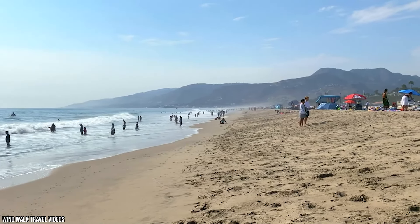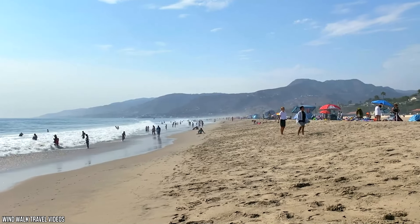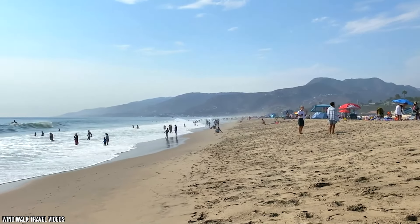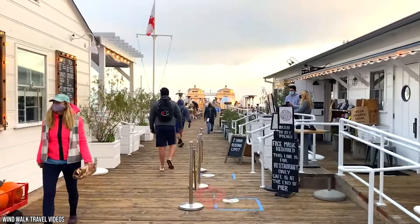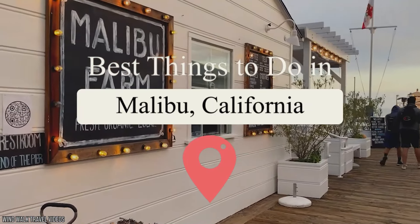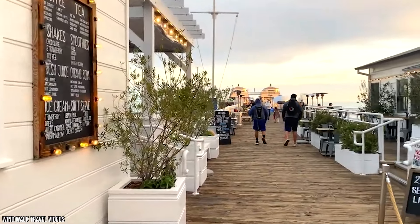Soaking up some sun in Malibu is the perfect alternative to spending your vacation fighting traffic in LA. It's scenic, laid-back, and full of incredible things to keep you and your family busy for days. From hiking to surfing and dining on fresh-caught seafood, there's no shortage of reasons why you should consider visiting this wonderful coastal town. Join Vucation as we tell you about the best things to do in Malibu.